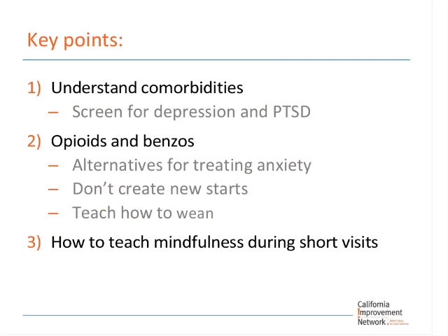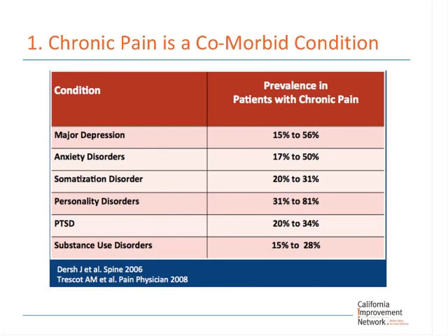Today we're going to be covering comorbidities — particularly depression and PTSD — and their interface with chronic pain patients who have problem opioid use. We're going to look at opioids and benzodiazepines, and I'll give you some ideas about how to engage your patients within a short primary care visit in different kinds of mindfulness practices. It's important to remind residents that chronic pain and substance use disorders, more often than not, are comorbid conditions and intersect with other psychiatric conditions.